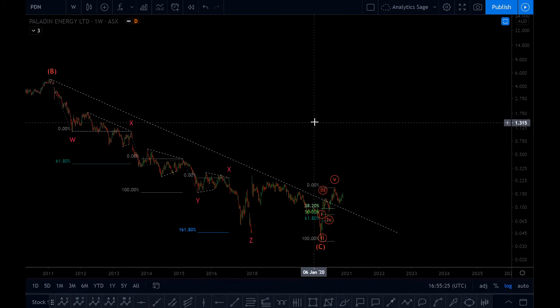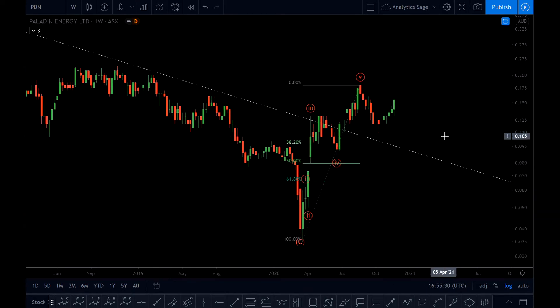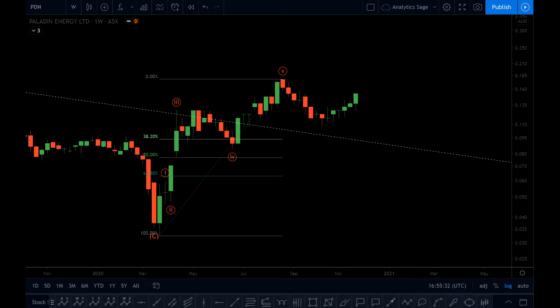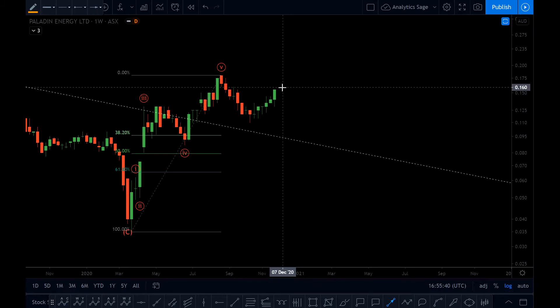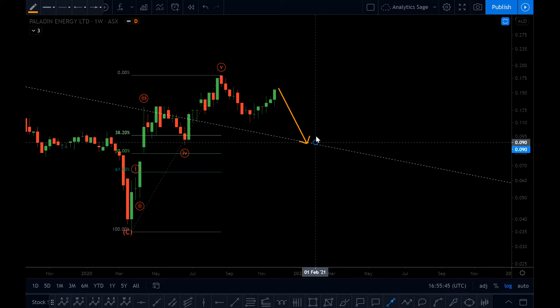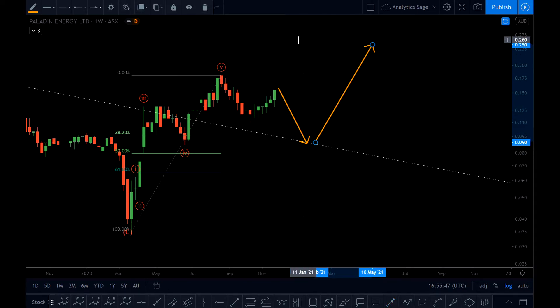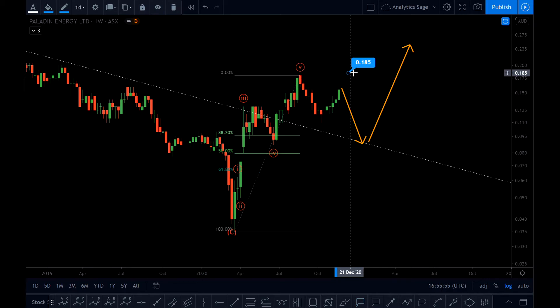We have finished wave one, or we are going to finish wave one. So how to trade this market: I must see another wave down, probably near the trend line, and then up. So I'm not going to buy the market now. If you want to be very aggressive — which I don't recommend — you can have a buy order at 0.185, but this could be a little bit risky because we might end up in a running correction.